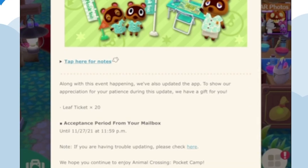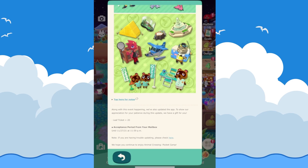Along with this event, they also updated the app, and to show appreciation for your patience during the update, there's a gift of 20 leaf tickets. They should just be in your mailbox when you log in and you can grab them right away.